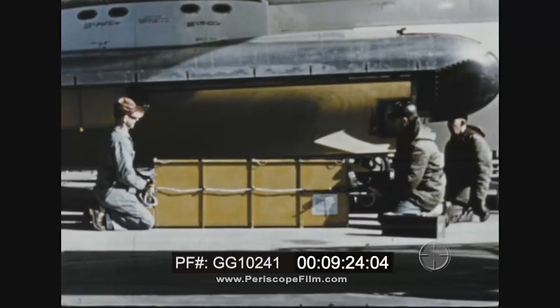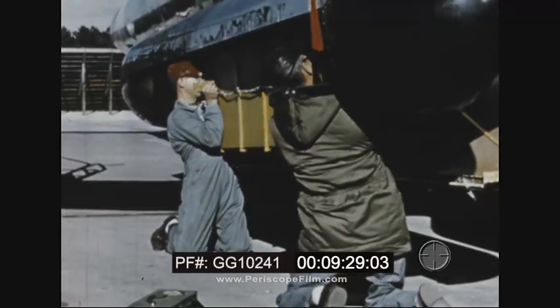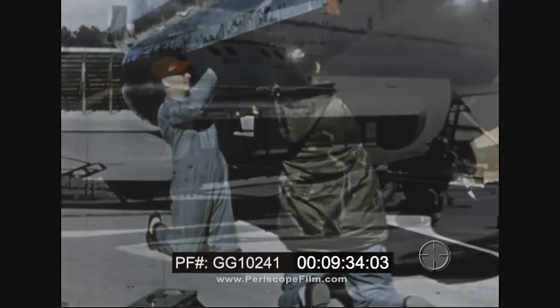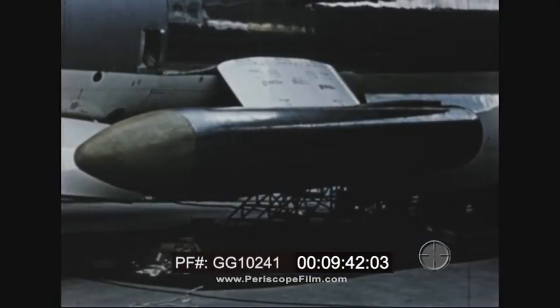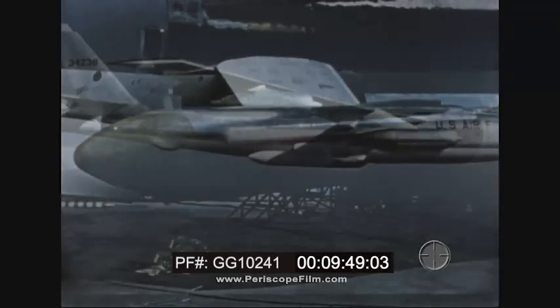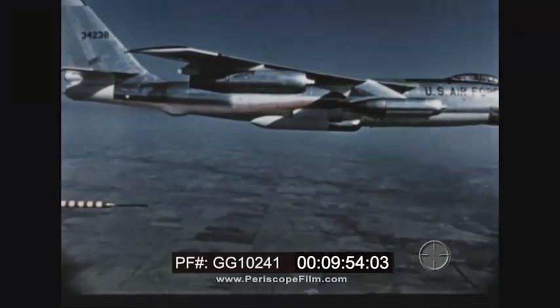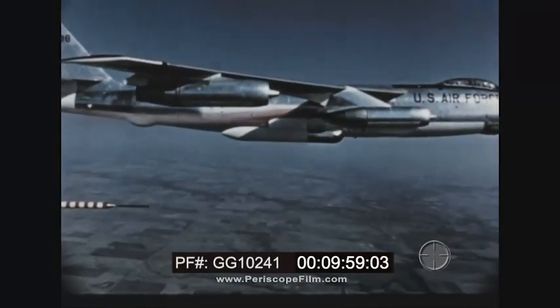As the B-47 continued to prove its mettle, other modification possibilities were under investigation. With the addition of two ECM pods suspended from the fuselage, the basic B-47 configuration became a prototype external ECM pod aircraft. These external pods will have provisions for carrying either ECM or chaff dispensing equipment. The design, construction, installation, ground and flight testing of this prototype were accomplished at Boeing Wichita as one of the major B-47 programs in 1956.